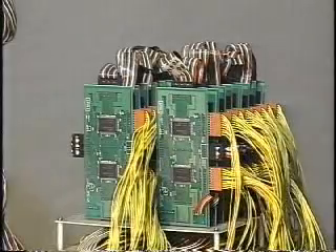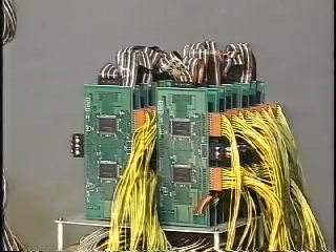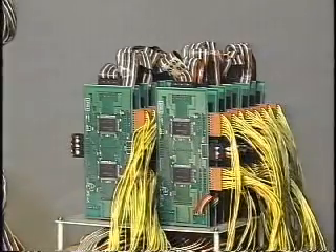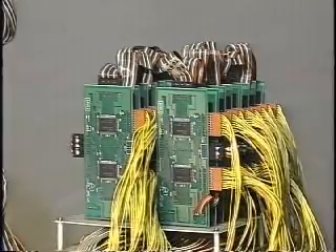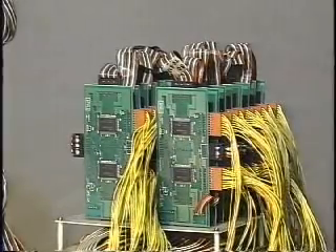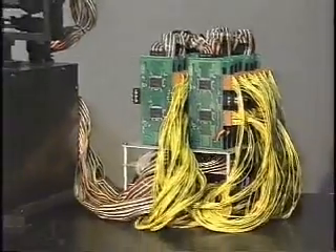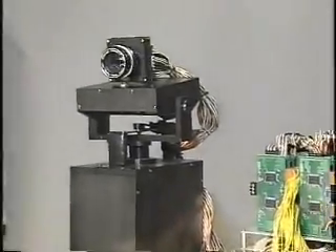The processing element in the SBE256 system is a four-neighbor connected SIMD-based parallel processor. It is compactly designed to integrate many processing elements on one chip. The processing elements are directly connected to the photo detectors as shown here.